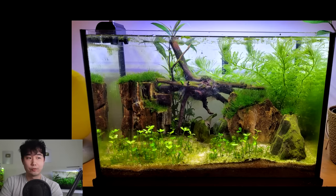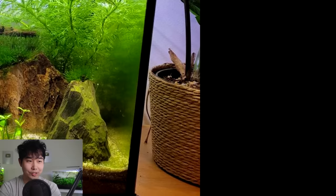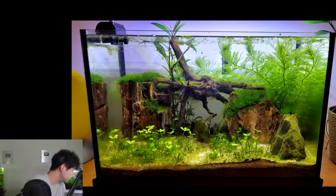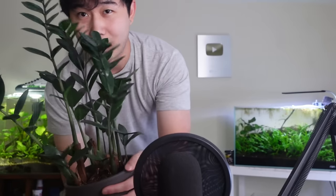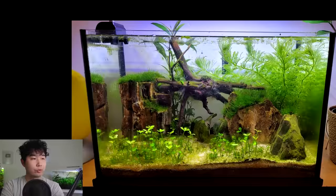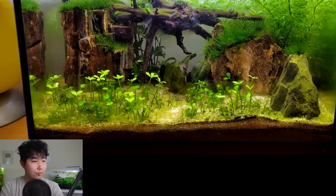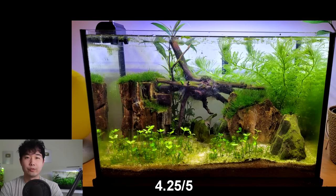Straw Absent's tank is their first tank — a six gallon, and they might put some shrimp in the future, which is a perfect thing to add. I see the ZZ plant — I think that's a ZZ plant — in a lovely plant holder. One of my favorite houseplants. The hard scape reminds me of a lookout point on top of a hike. The hygrophila polysperma is growing very tall — you can trim that and replant it, it'll grow a wall for you. Not sure what the foreground plants are, but they might be those et cetera plants from Amazon that grow really tall and aren't carpeting plants — you might have to address that soon. A solid 4.25 out of 5.